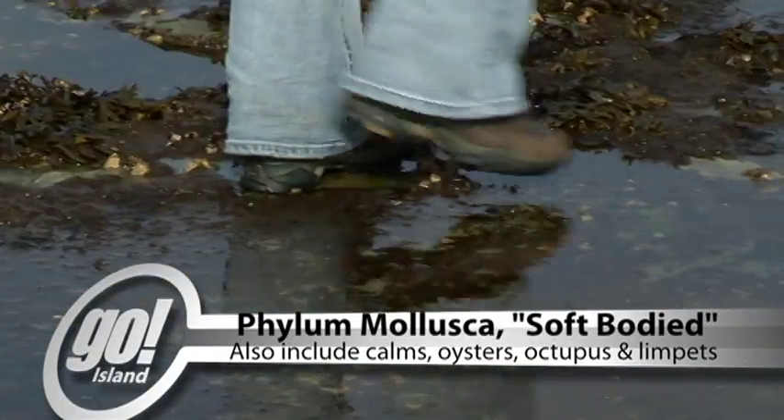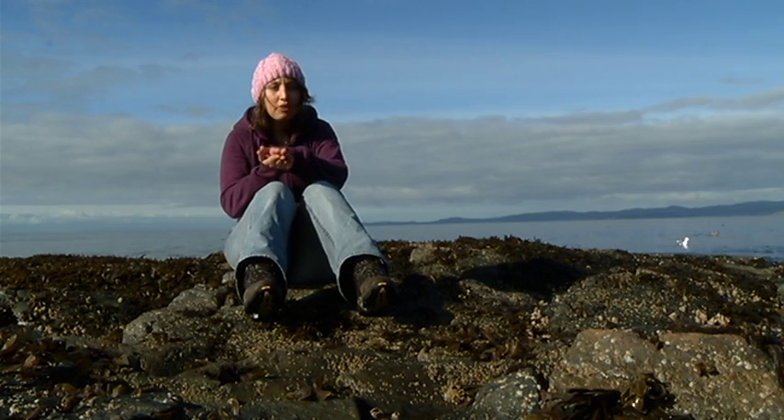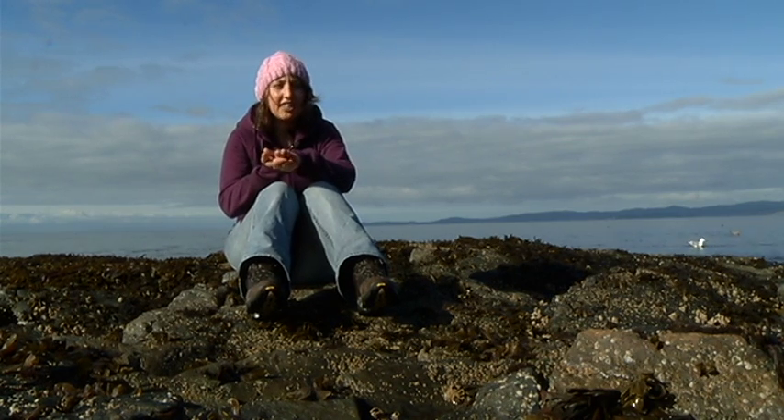Chitons have a thick, muscular foot that runs the whole length of their body. This foot allows them to move along the rocks really slowly, kind of like a slug on land. The foot also helps them stick very tightly to rock.